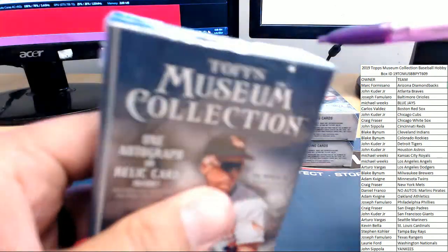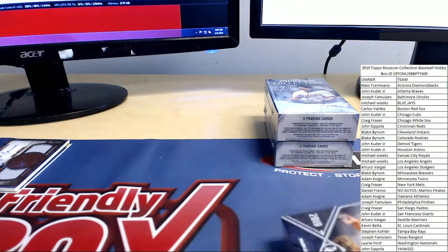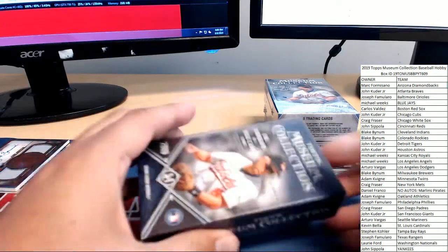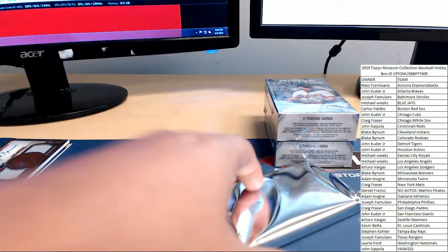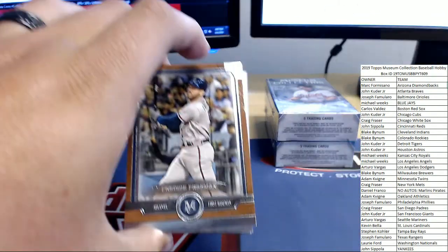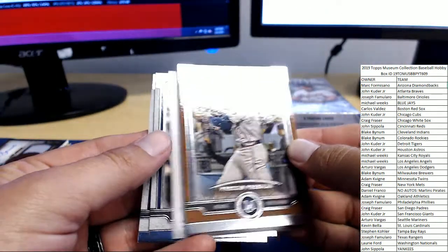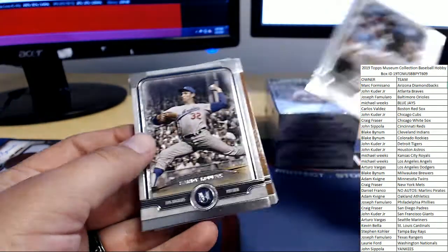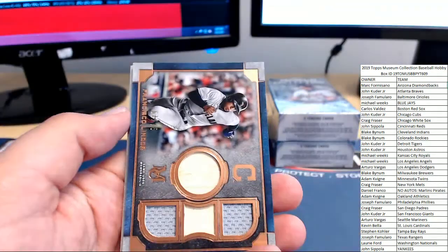Here in box number two. I see a little bit of Freddie Freeman there for the Braves. From the back we have Frank Thomas, Sandy Koufax, and Freddie Freeman.